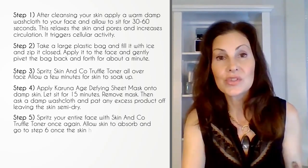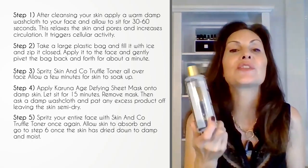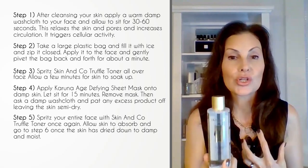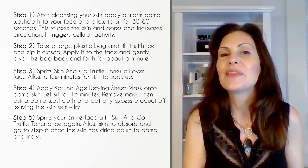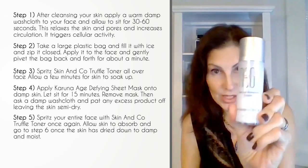After your skin is dry, go to step five. Take your Truffle Toner and spritz it all over your skin. Allow this to dry partially. While your skin is basically damp with the toner, go ahead and apply the Barrier Renewal Cream from Neogenesis — this product right here.